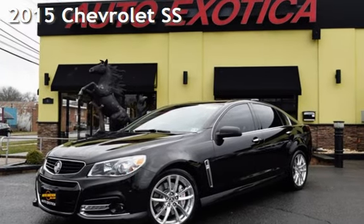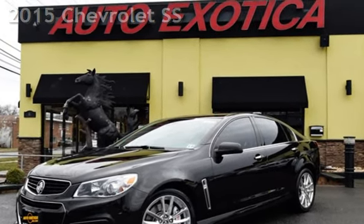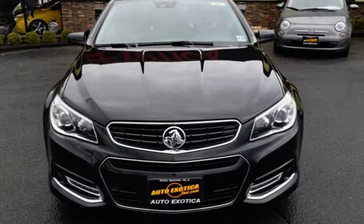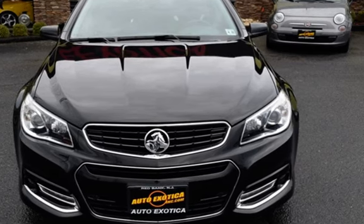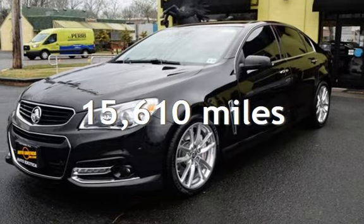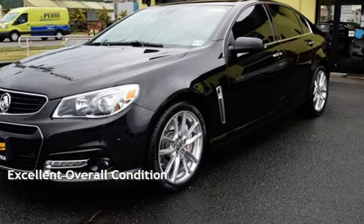This is a pre-owned 2015 Chevrolet SS. This four-door sedan has an eight-cylinder, 6.2-liter V8 engine, with rear-wheel drive and an automatic transmission. This Chevrolet is a great value with less than 16,000 miles on the odometer. This vehicle is in excellent overall condition.